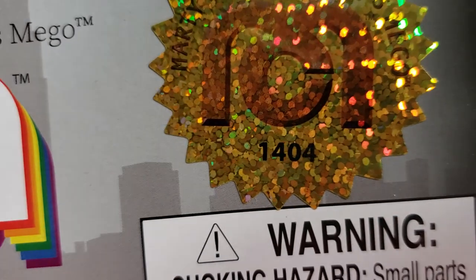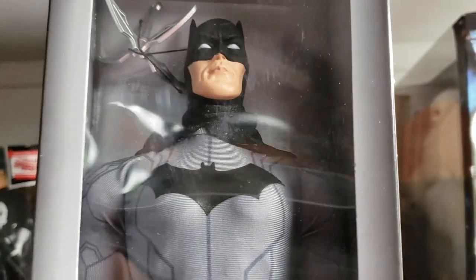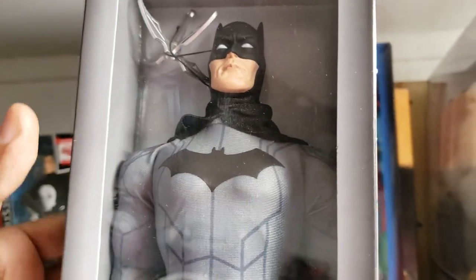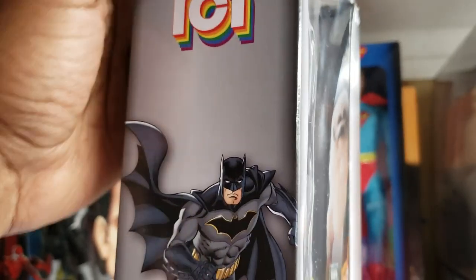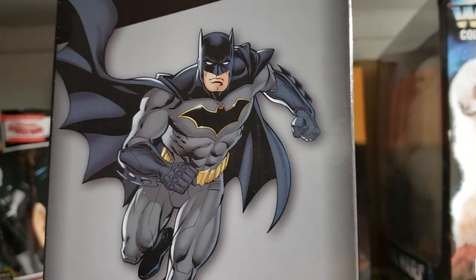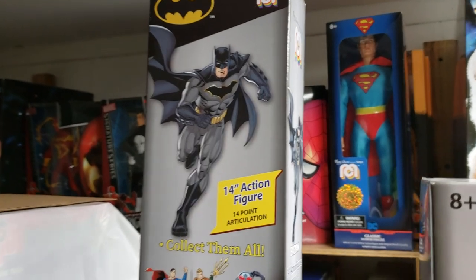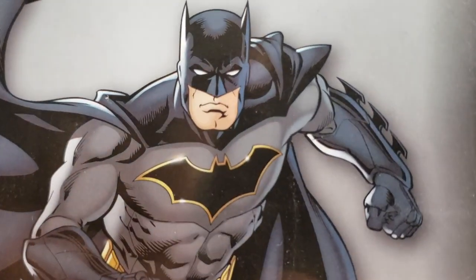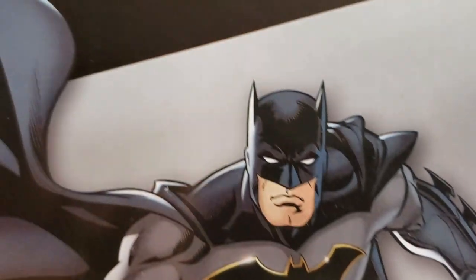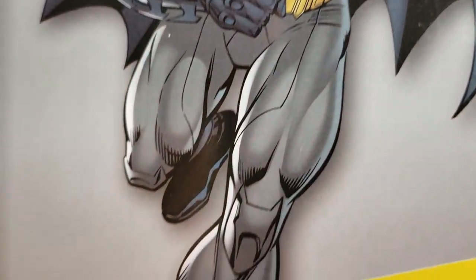Our Batman is locked in there pretty good. Let's turn this around — we have number 1,404, and yes, I do have two of these Batman figures. Absolutely beautiful — get your blown-out look of the box. Absolutely fantastic.